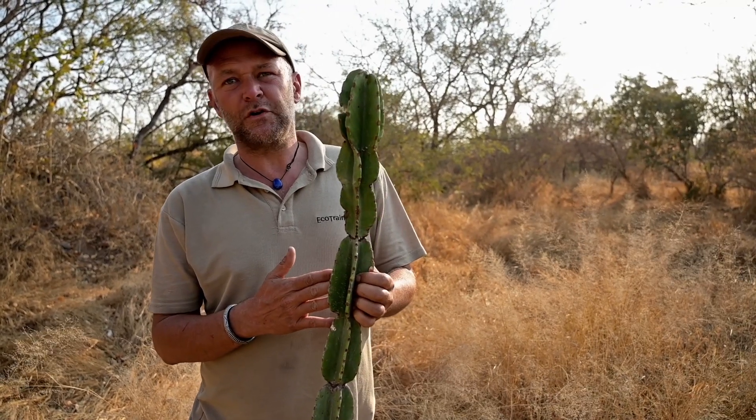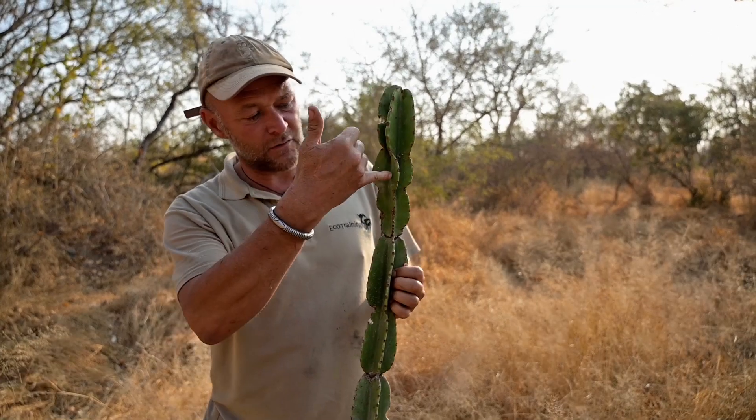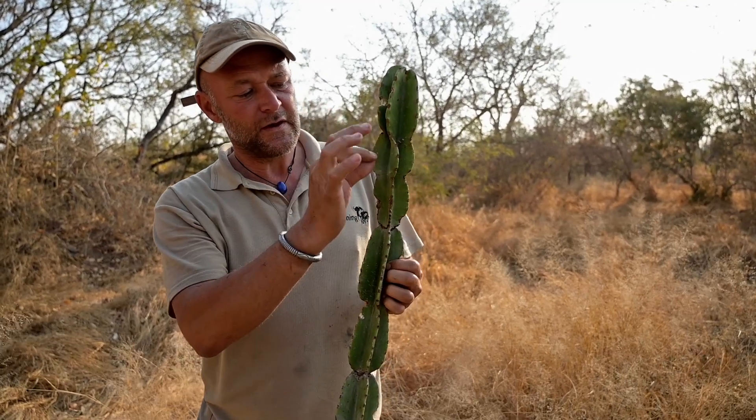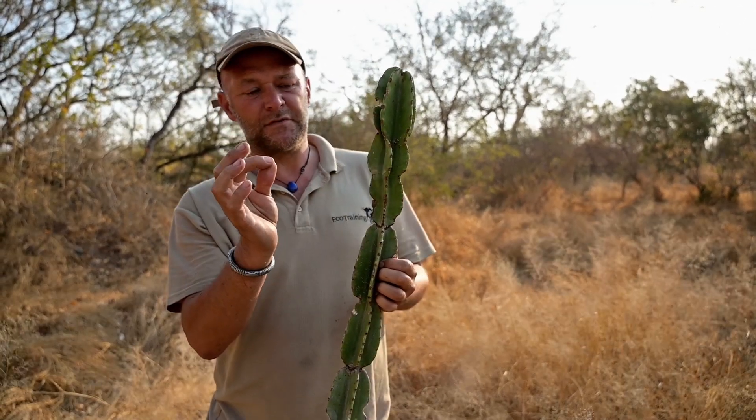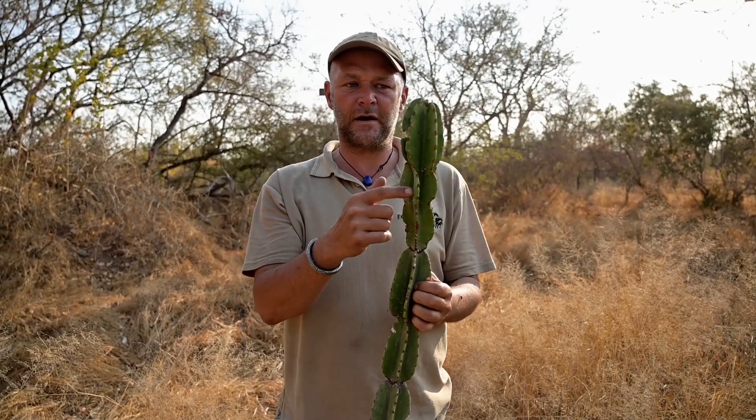This plant is utilized by human beings: if you have a severe toothache, you make a little hole into the leaf, take a tiny bit of the white milky latex, apply that onto the tooth, and it will kill the tooth should you have an abscess.